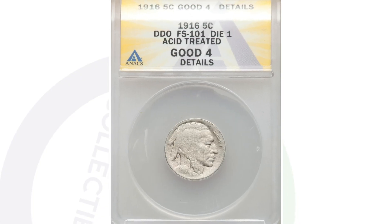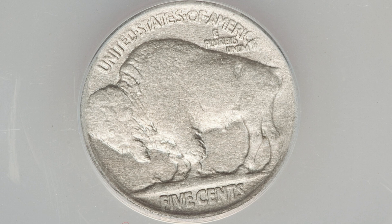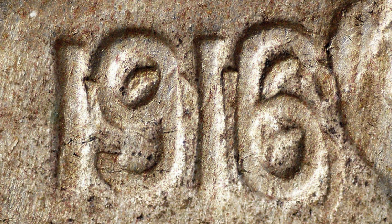Moving along to a 1916 Buffalo nickel — if you watch my 1916 Buffalo nickel video, I go more into depth on that. This coin has a doubled die obverse, so you really want to look for doubling on the date. Here's a better example of a coin in much better condition where you can clearly see that date extremely doubled.